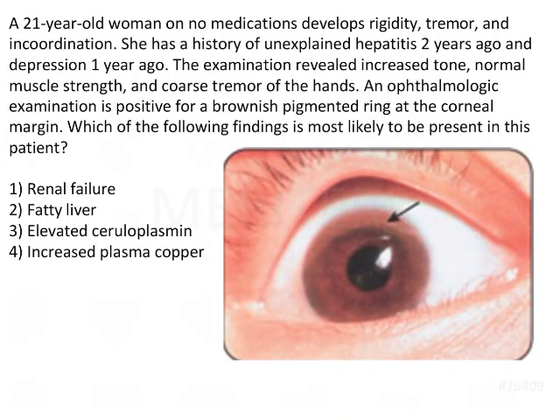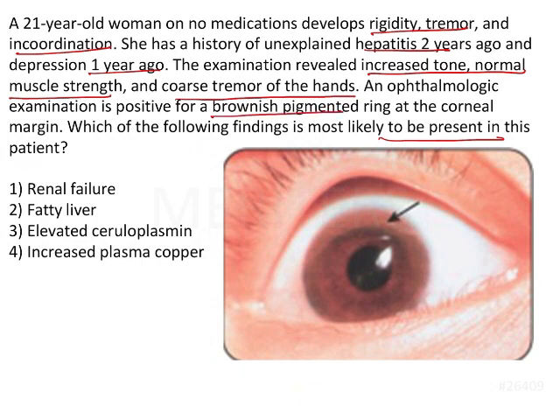Let's read the last statement of the question: which of the following findings is most likely to be present in this patient? We have to find out the striking feature of this particular disease. A 20-year-old woman on no medications developed rigidity, tremor, and in-coordination. She has a history of unexplained hepatitis 2 years ago and depression 1 year ago. The examination revealed increased tone, normal muscle strength, and coarse tremor of the hand. An ophthalmologic examination is positive for a brownish pigment ring at the corneal margin.